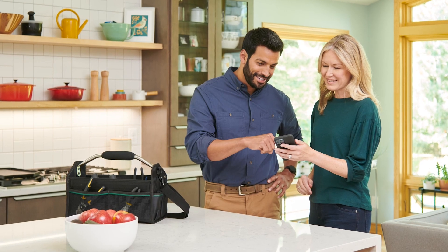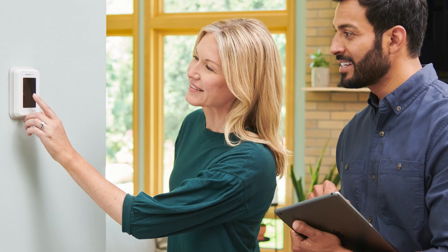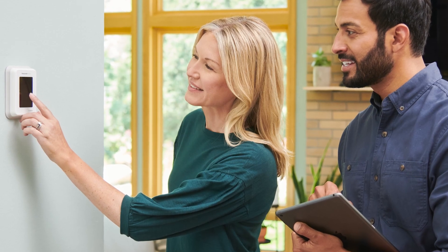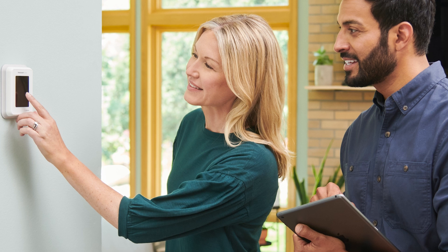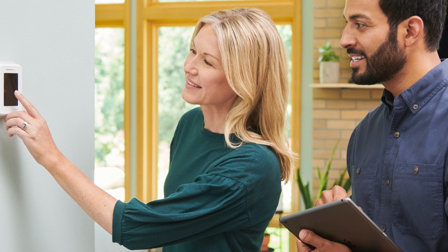Alternatively, your customer can use their own device and the FirstAlert app to complete the Wi-Fi connection process. Be sure to help them download the FirstAlert app and create their account, then guide them through the prompts within the app. Make sure they have the Wi-Fi network name and password available. After the thermostat is connected to the FirstAlert app and Wi-Fi, help your customer set up a schedule, geofencing, and any other programming specific to their system and preferences using the app or the thermostat touchscreen.